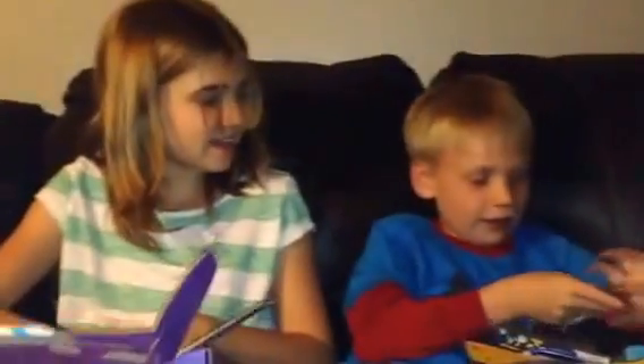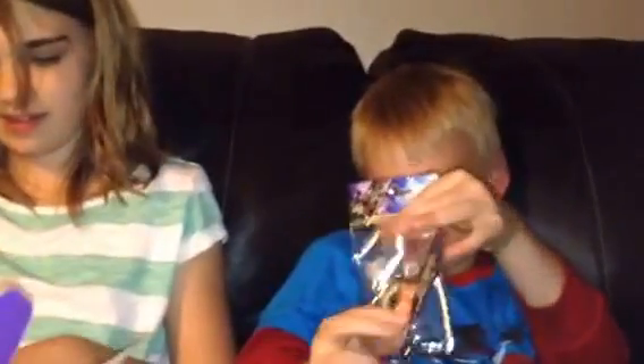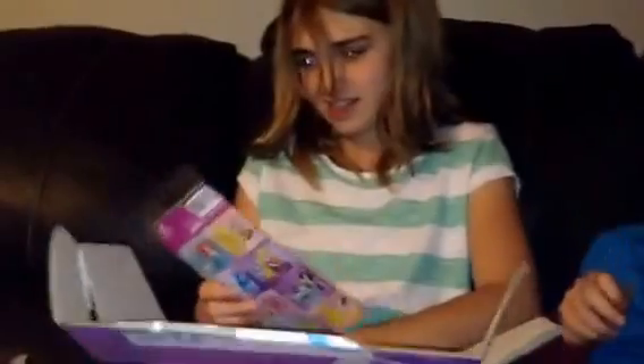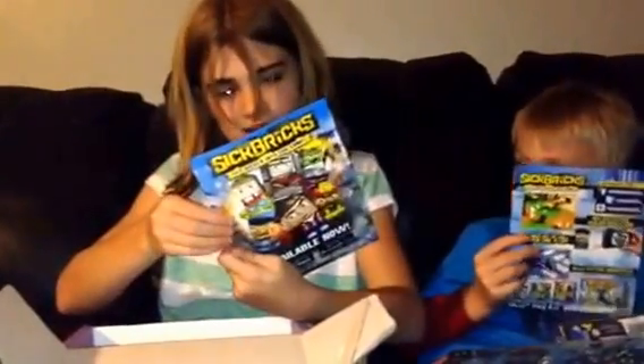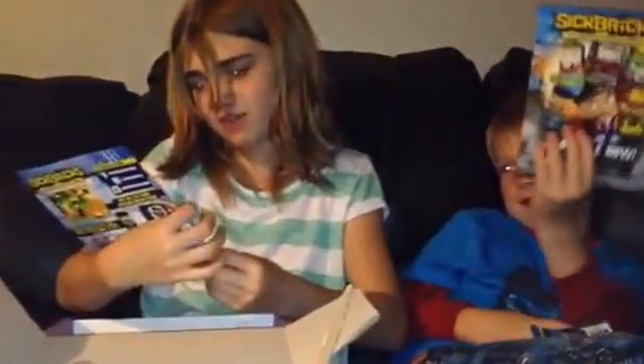Awesome. And Kieran, what else did you get? I got a Super Hero Magnet — a Rocket Raccoon Magnet. Put it towards the camera so everyone can see it. Awesome. Lastly, I got these Princess Stickers — I'm probably gonna give these to Summer. And I also got this little Sick Bricks video game advertisement — a flyer, I'm guessing.